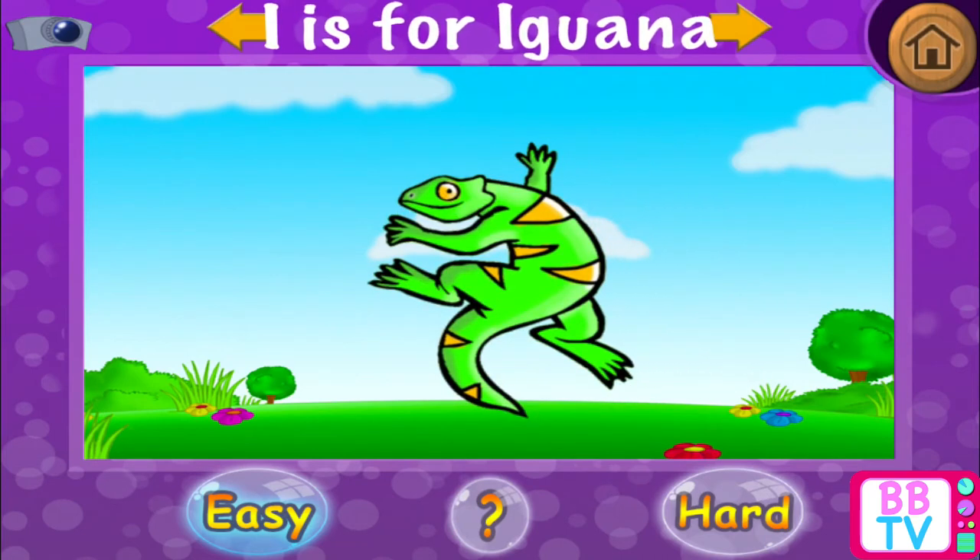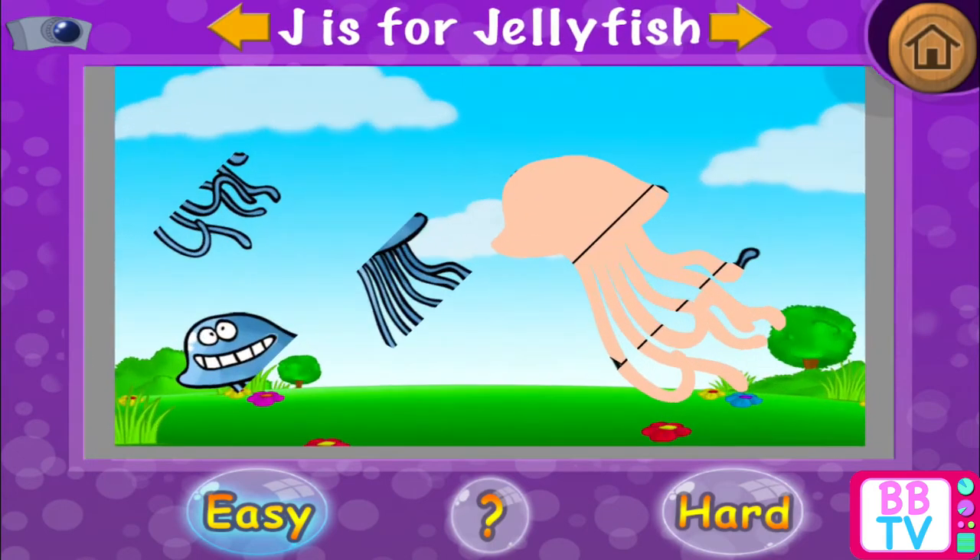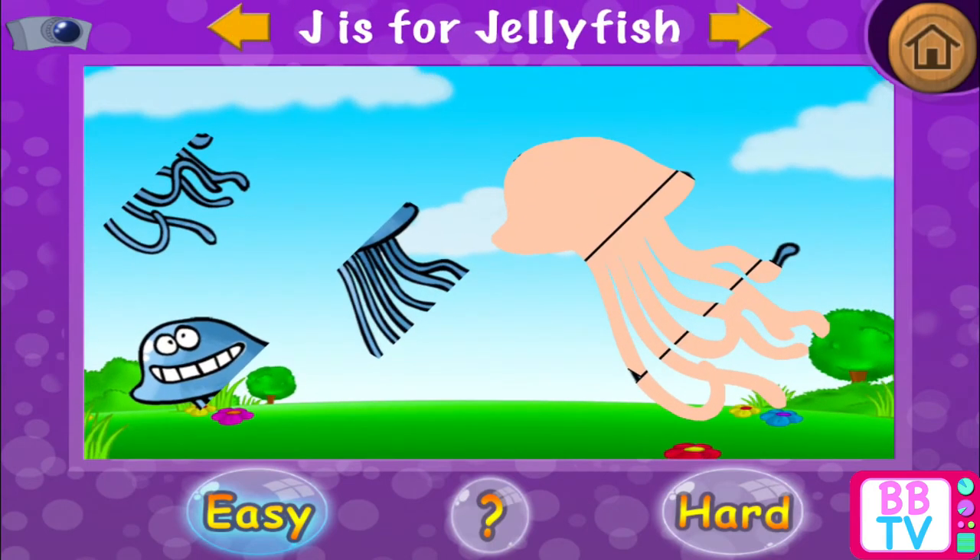Well done! I is for... Iguana. J is for... J is for... Jellyfish.